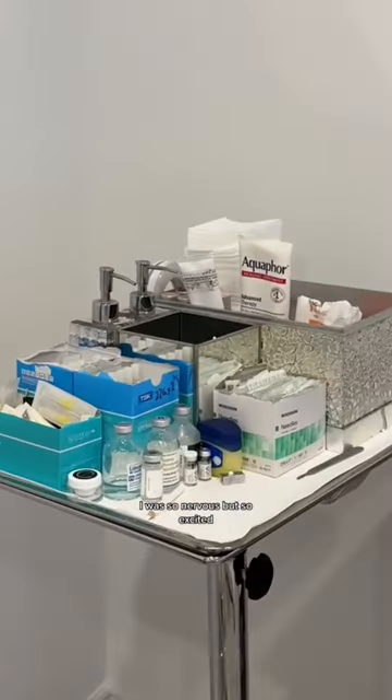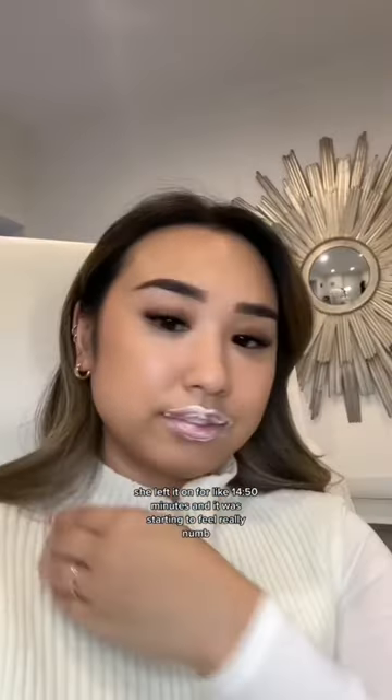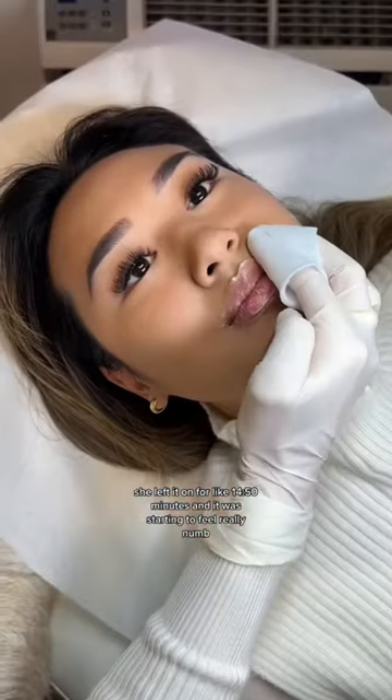I was so nervous but so excited. This is the lip filler she's using, and this is the numbing cream — she left it on for about 10 to 15 minutes and it was starting to feel really numb.